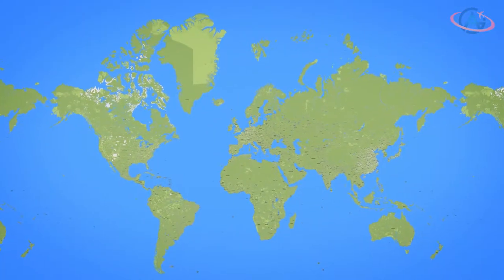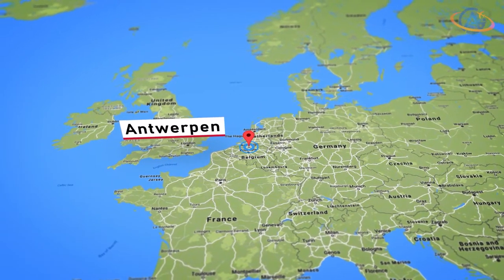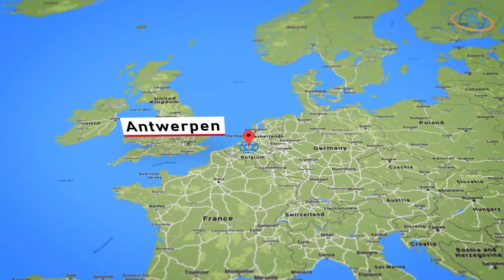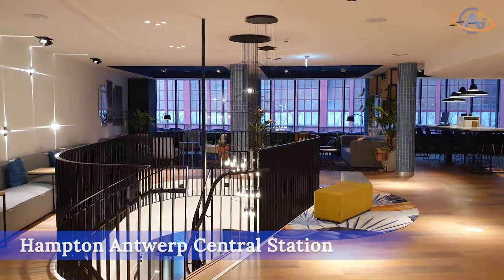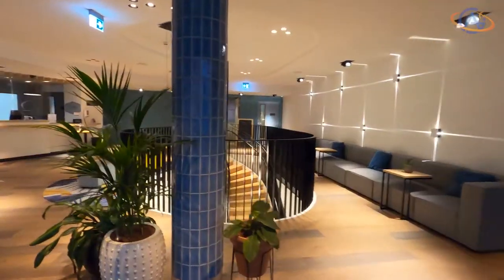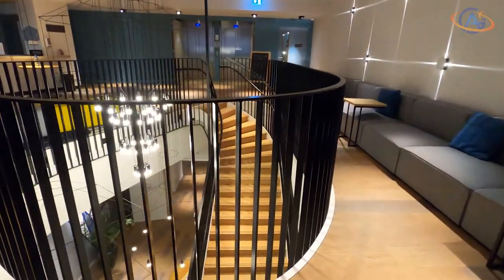Hello and welcome from the beautiful city of Antwerp. Today we are at the Hampton by Hilton Antwerp Central Station. Besides this hotel, Antwerp also has a nice Hilton in the city center, by the way.